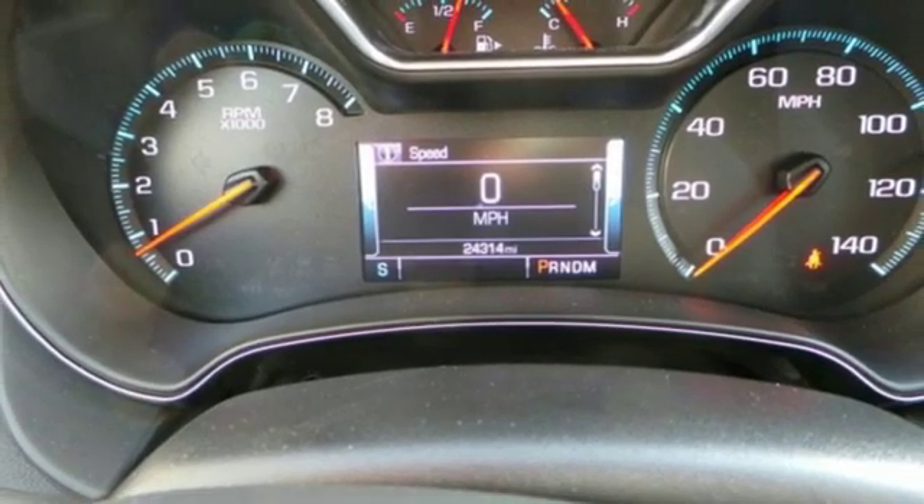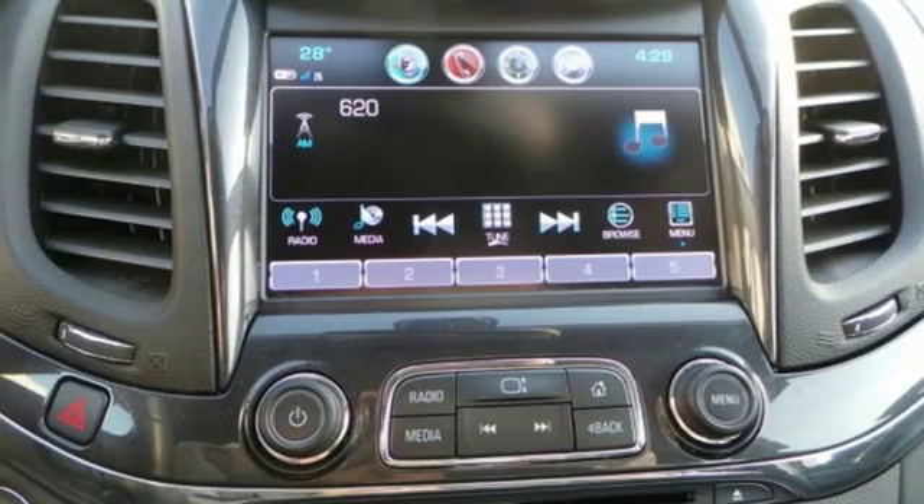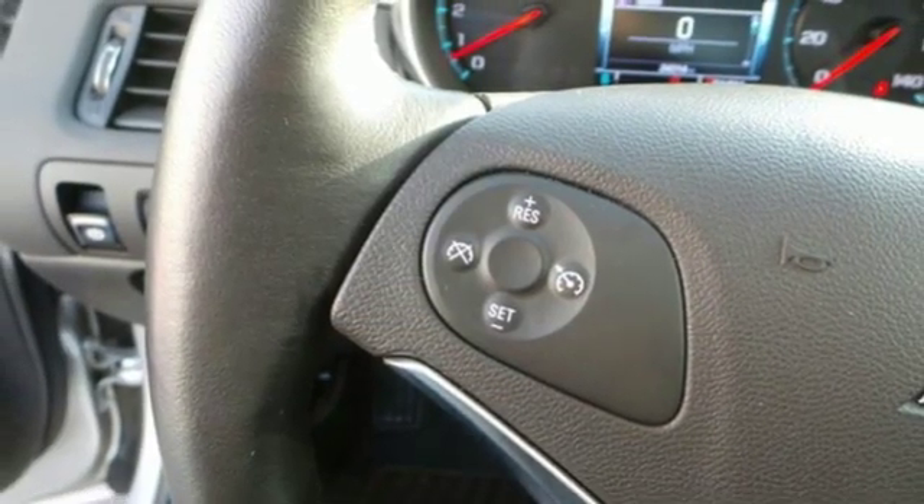Dual zone climate control, V6 engine, aluminum wheels, gas pressurized shocks, and power heated mirrors.